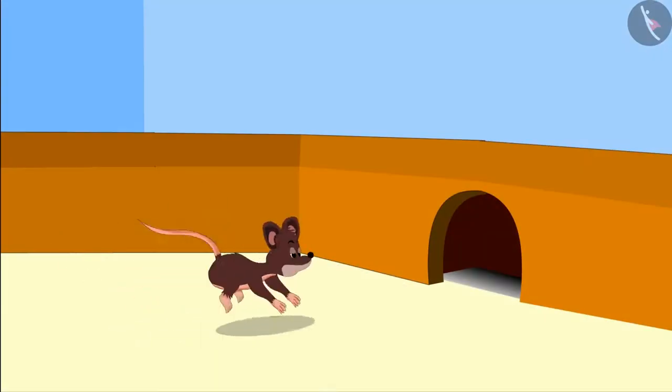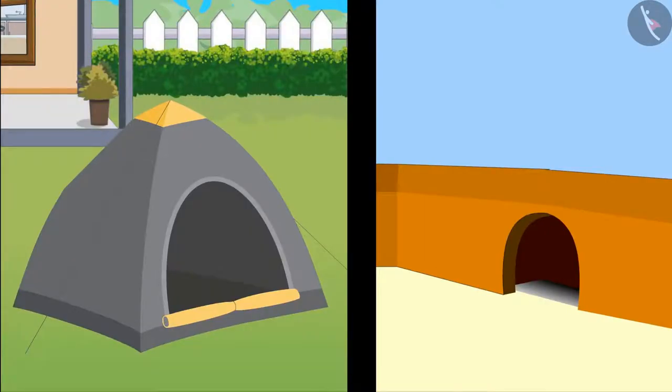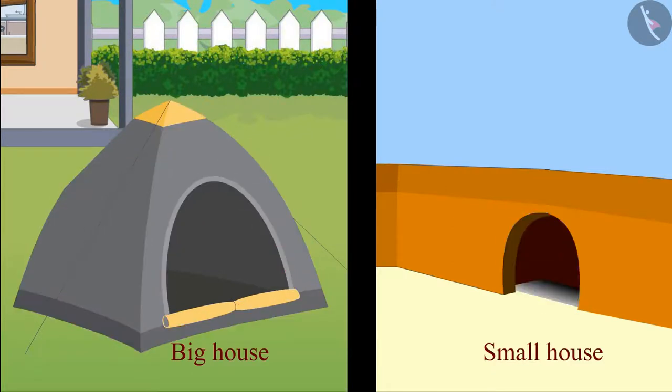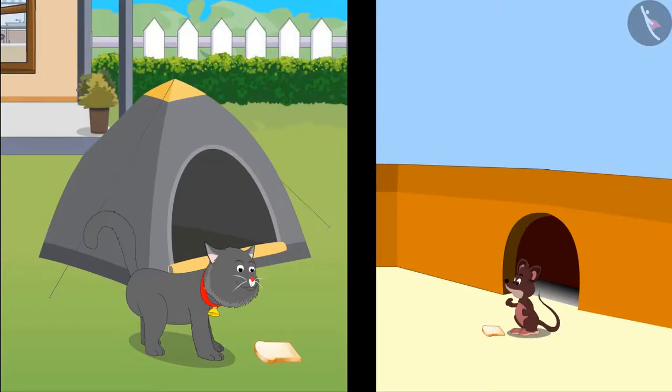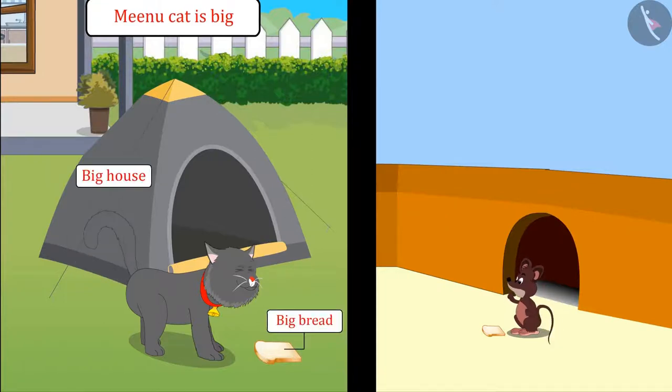Children, here is Minu's house and here is Tinu's house. Can you tell which one of them has a bigger house? Come on, let's see. Yes, you are right children — Minu's house is bigger than Tinu's house, and Tinu's house is smaller than Minu's house.